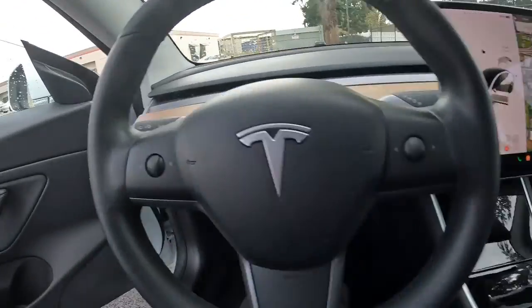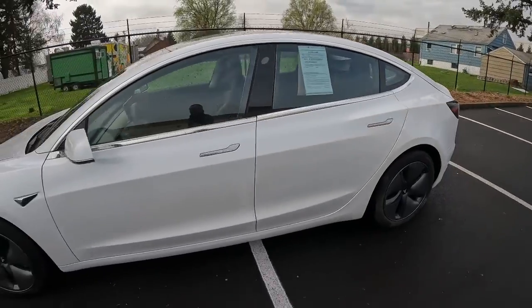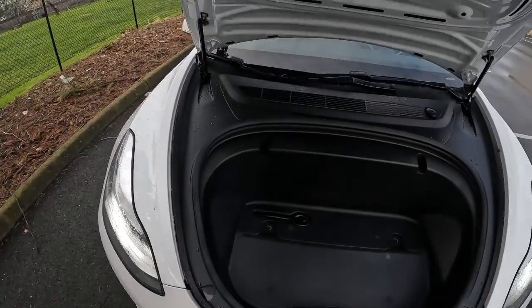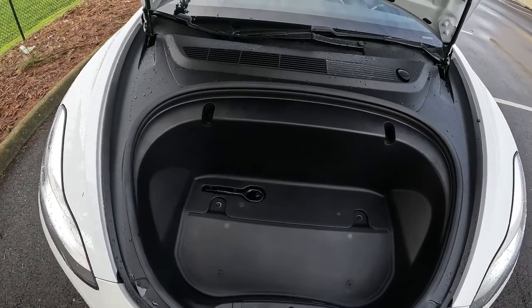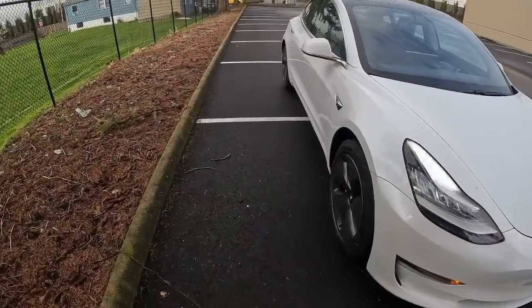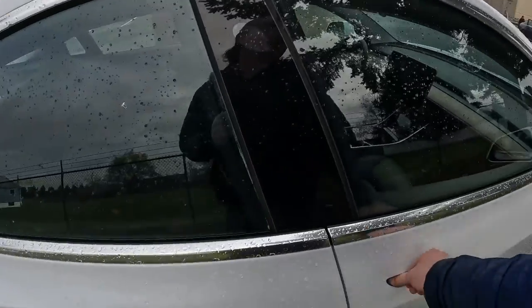Even though the Model 3 is considered a compact, you have lots of interior space. Since you're not hampered by a conventional engine, drive shafts, gas tank, and transmission, it frees up a lot of space in the interior for passengers and storage. You also have a frunk up front for more storage, which is also a safety feature because you have all that space to absorb crash energy in a frontal collision — unlike a gas car where the engine can be pushed into the passenger compartment.